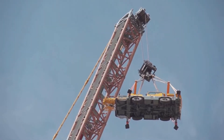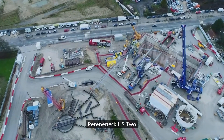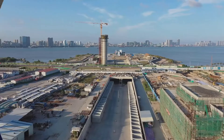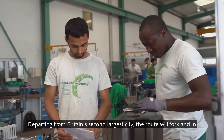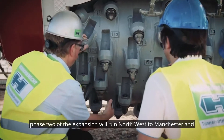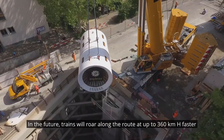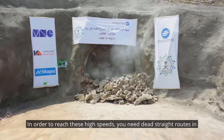The HS2 high-speed rail line runs from London's Euston Station to Birmingham. Departing from Britain's second largest city, the route will fork and in phase two of the expansion will run northwest to Manchester and northeast to Leeds. In the future, trains will roar along the route at up to 360 kilometers per hour — faster than an ICE in Germany or the TGV in France.